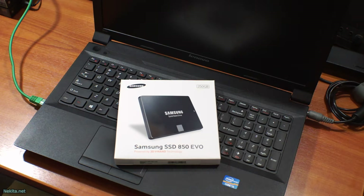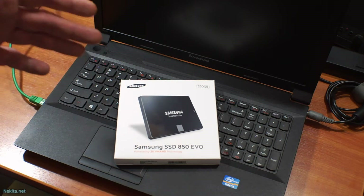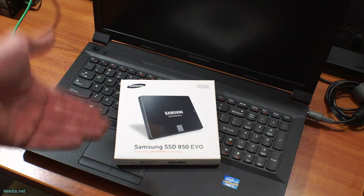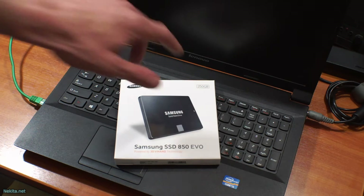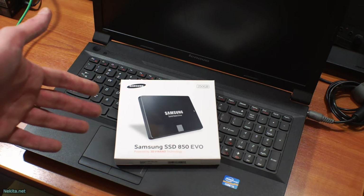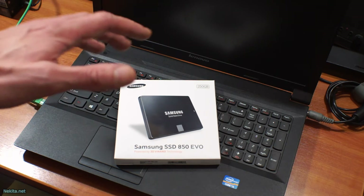Hi guys, this is NikitaNet, and what I've got here is a great deal. A Samsung SSD 850 EVO, 250GB, for 81.82 euros. I have to look at the receipt, but it was around that price.